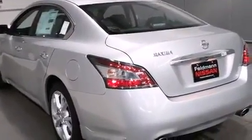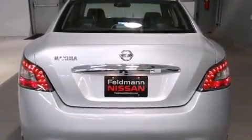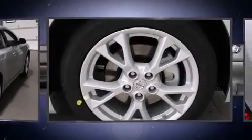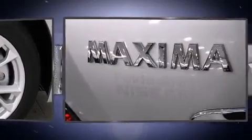A wealth of standard features means that you no longer have to sacrifice, such as remote keyless entry, front and rear reading lights, one-touch window functionality, speed-sensitive wipers, heated seats, heated steering wheel, and a split folding rear seat.